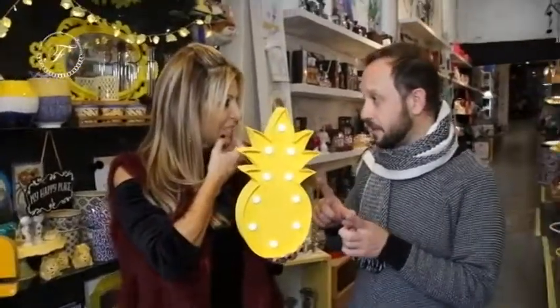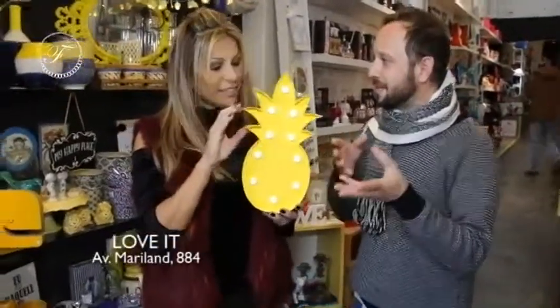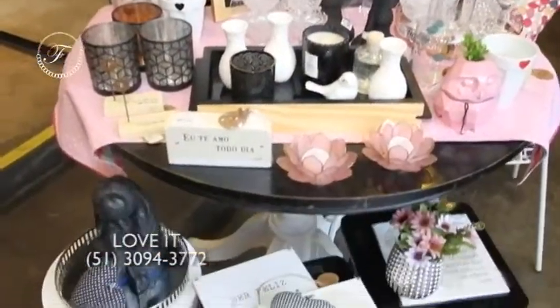A gente tem uma tabelinha de cores atualizada. A pessoa vem aqui, escolhe o modelo, a cor, e a gente manda fazer. Imagina tu dar a inicial da letra de uma pessoa? Vamos ir pra essa levinha aqui, que a gente vai mostrar um monte desses.